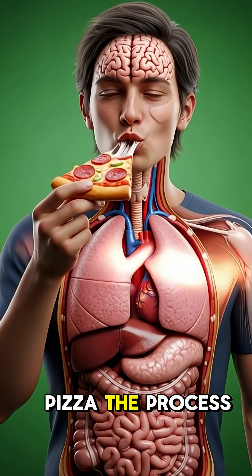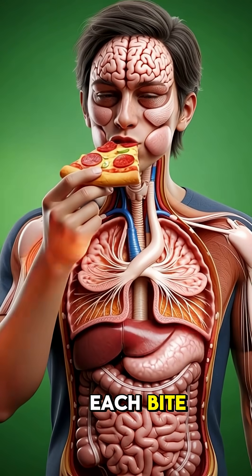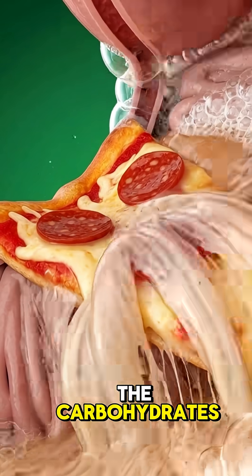When someone eats pizza, the process begins as the teeth chew and grind each bite, mixing it with saliva, where enzymes like amylase start breaking down the carbohydrates.